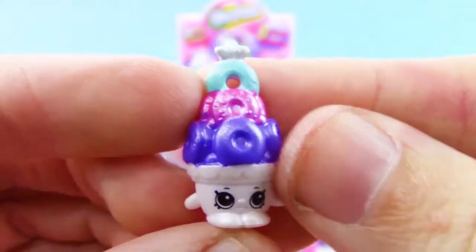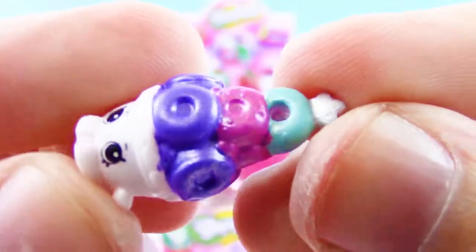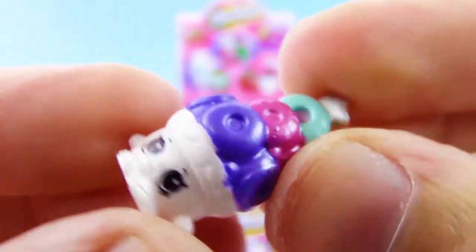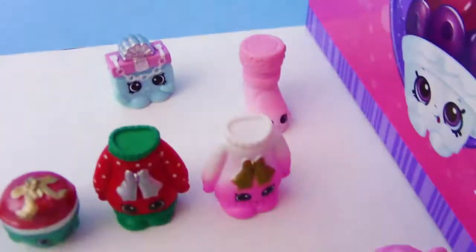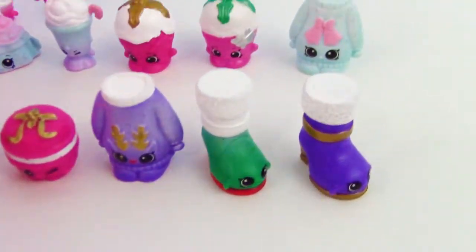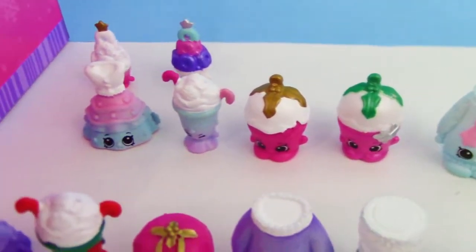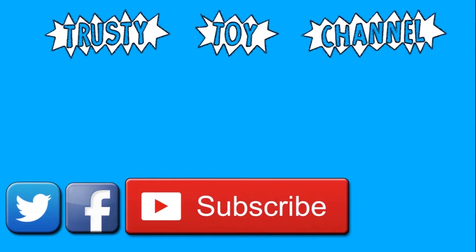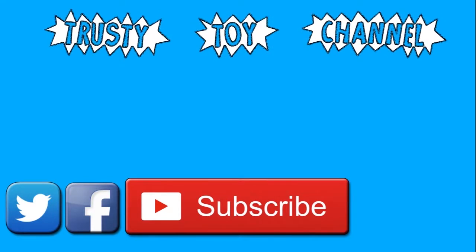We got the whole set — all 24 of them in one full box! So that's good to know when you're trying to get these at Target or GameStop, though I'd recommend Target more. Let me know which one is your favorite from this set. If you want to become part of the Trusty Toy team, just hit that subscribe button — it really helps us out. Be sure to check out our last video too, and we look forward to seeing you guys soon. Bye!